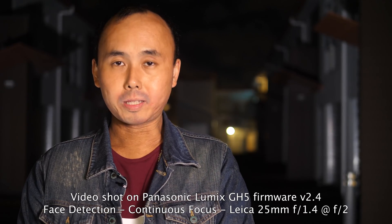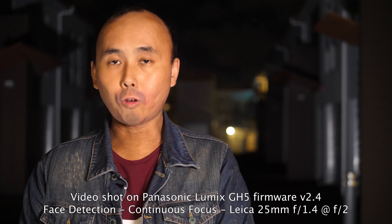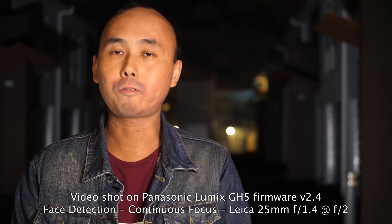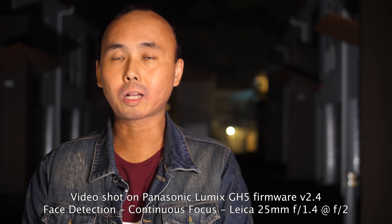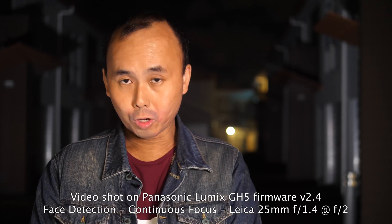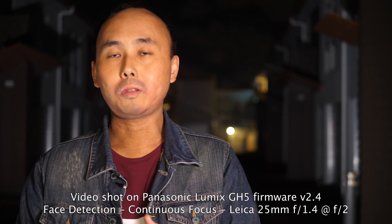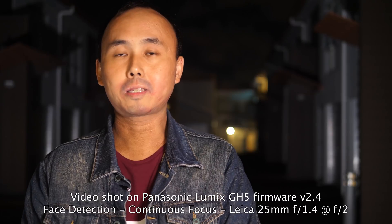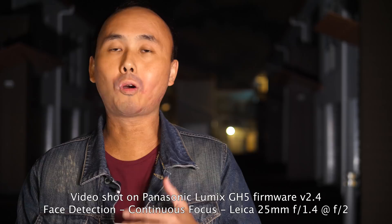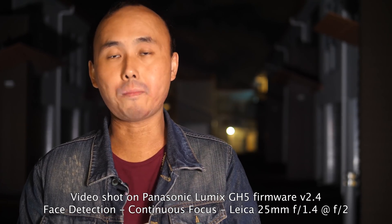I have been testing the new firmware over the last couple of days. I have a GH5 with the latest 2.4 firmware, and another GH5 with the version 2.3 firmware released just a couple of months ago. Both cameras have the Leica 12-60 lens attached, and I have been doing a lot of side-by-side testing — shooting side-by-side footage using different autofocus settings, different lighting conditions, and different ways of using the camera.